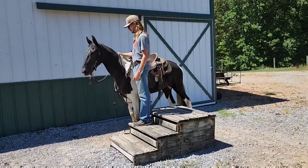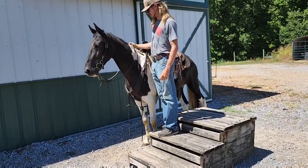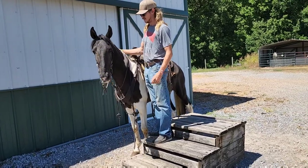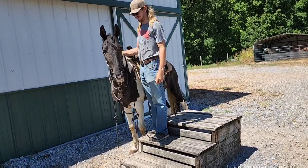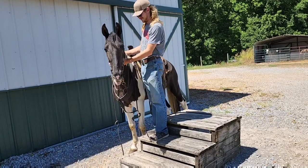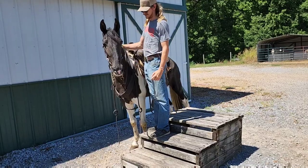This is Azul. He is a 6-year-old, 14-1 black and white tobiano. This guy can fly in his gait and is he smooth. He does like petting and loving, and if you love the gait, he's all about it.